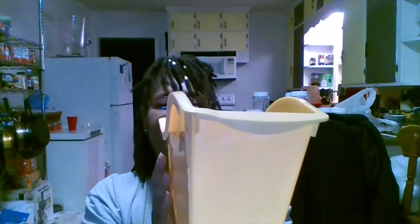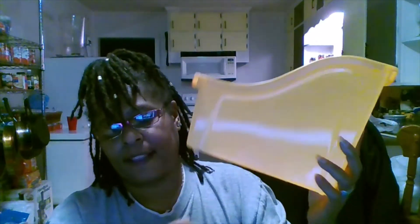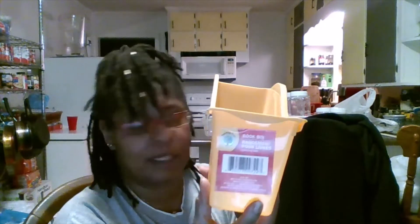I also have a book bin — this is the best! I have three or four of those at my house — actually about four or five — and I got these as well.